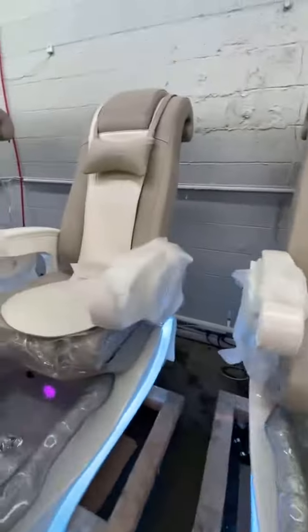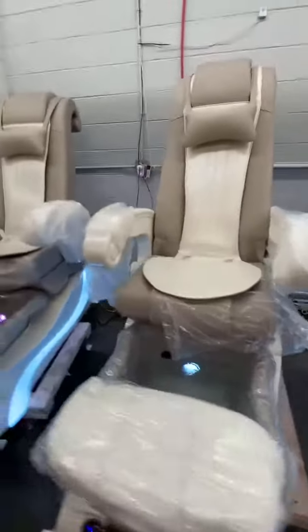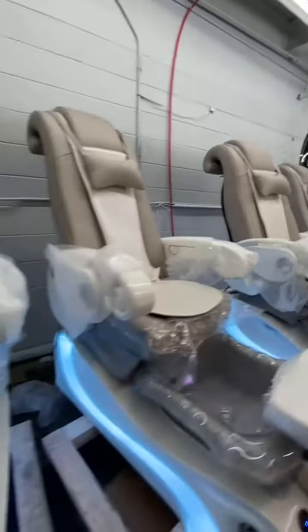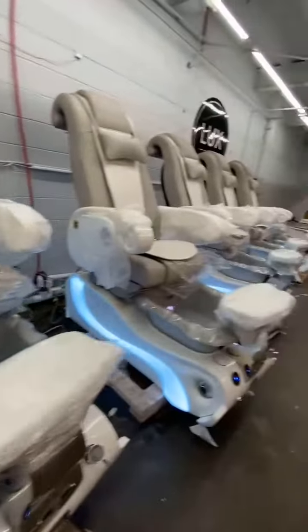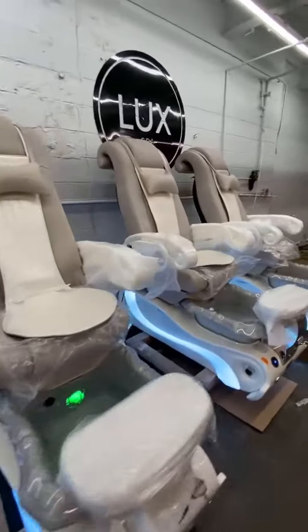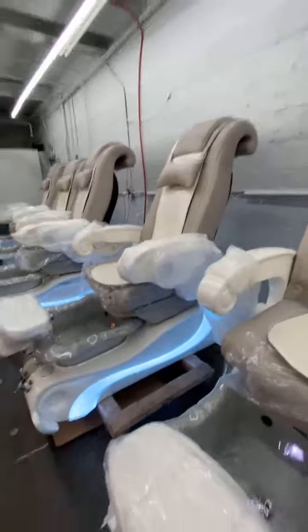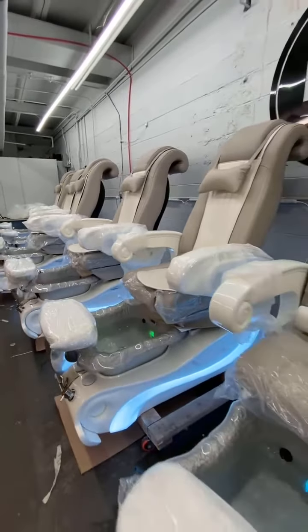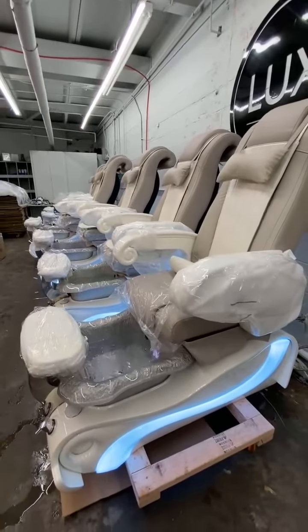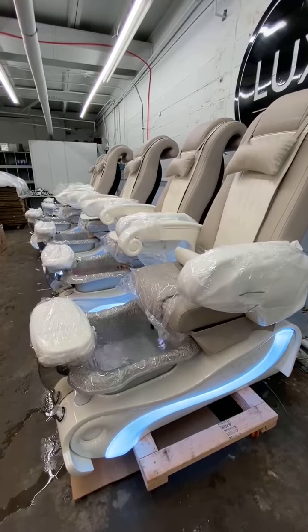For the exterior components — the armrest, the footrest, the bowl, the base — everything on the outside we will protect, and we make sure there is no channel damage. Everything looks very nice. Thank you.